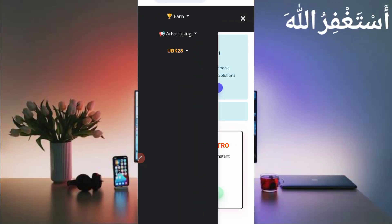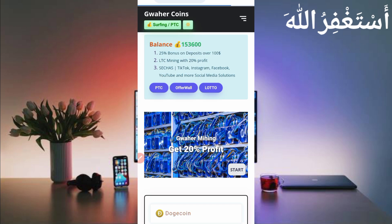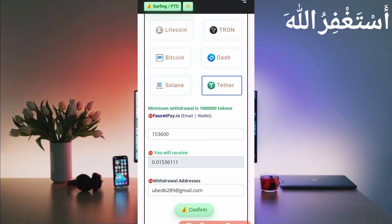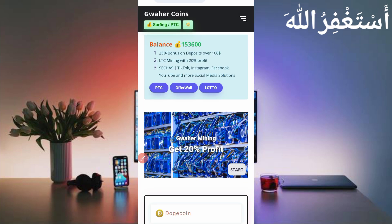To get your withdrawal, click on the menu bar, then click on your username, then click on Dashboard. Here you can see the withdrawal and earning options: Dogecoin, Litecoin, Tron, Bitcoin, Dash, Solana, and Tether USDT. The minimum withdrawal is 10 lakh tokens, which you can add in just one day through Turnbox. Select any currency, provide your total amount and your FaucetPay email address, then click Confirm — it will be sent instantly.